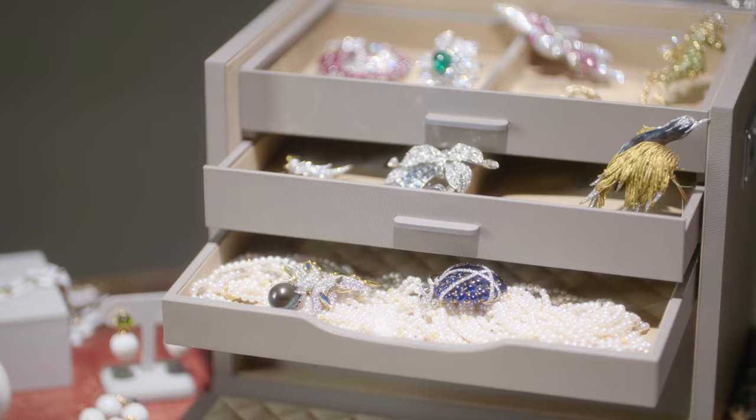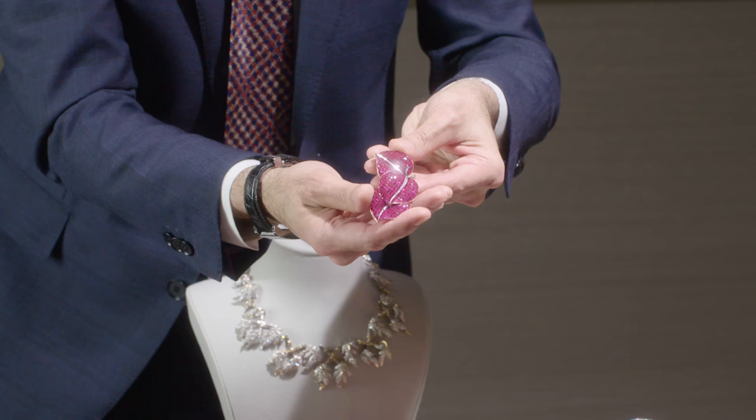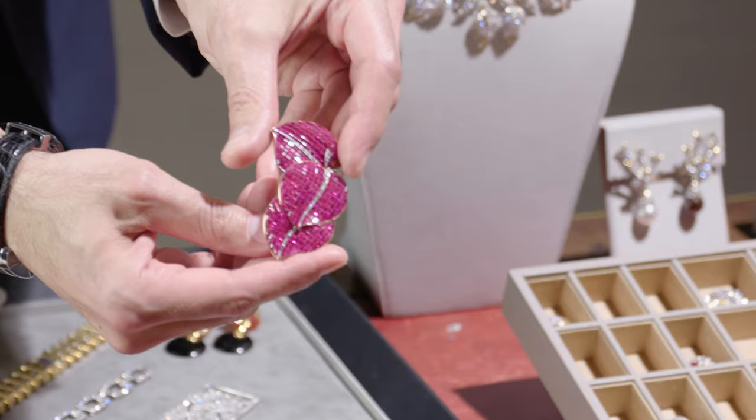Let me show you a couple of pieces that are my favorites. We have to start with the cover lot of Mrs. Fisher's sale. This is an extremely beautiful and rare brooch by Van Cleef and Arpels — 1937 mystery set rubies. It's easy to see why they chose to put it on the cover.